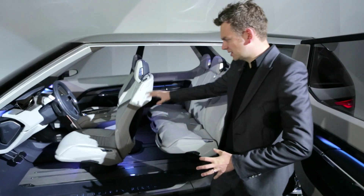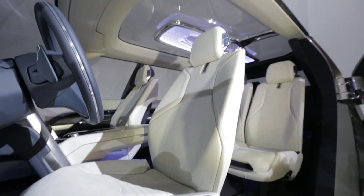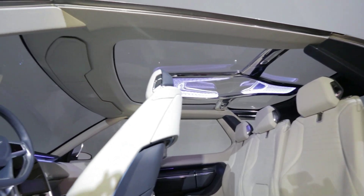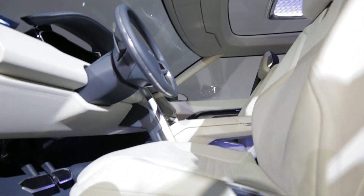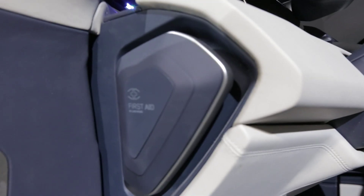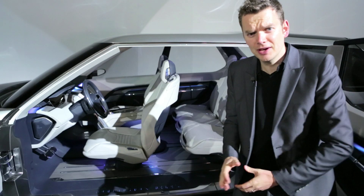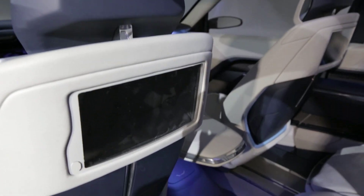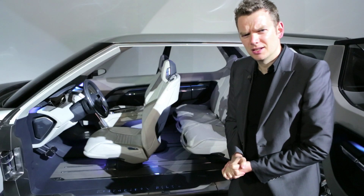Inside, all these seats tilt, fold, and move around individually. So in a few moments you can transform your Discovery from a seven-seater hold-all to a four-seater limo. There's also no end of gadgets, from a giant panoramic roof to wash-clean leather to virtual reality screens. And my favorite feature — a little video conferencing system here that allows you to talk to the people in the rear. Although, frankly, that's just lazy.